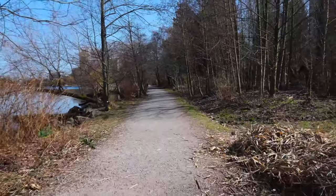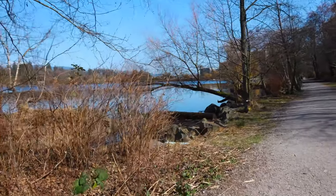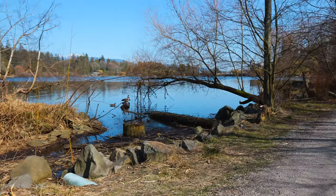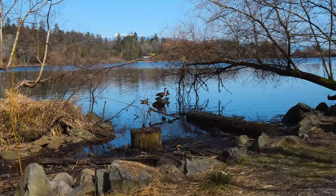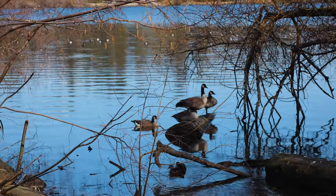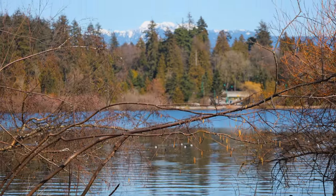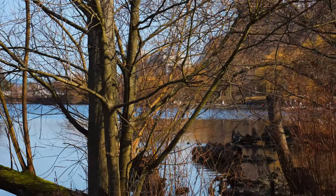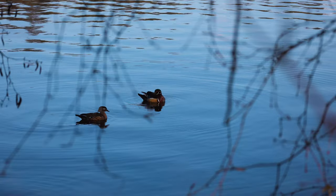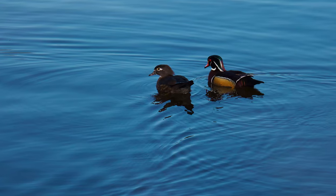We moved off the sidewalk trail around this lagoon. We kind of enjoy this little gravel trail in this part of the hike or walk. There's some geese, ducks, snow-capped mountains, and Vancouver is just right over there, downtown.